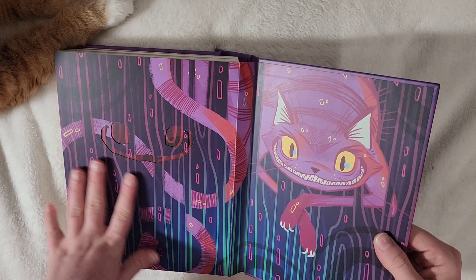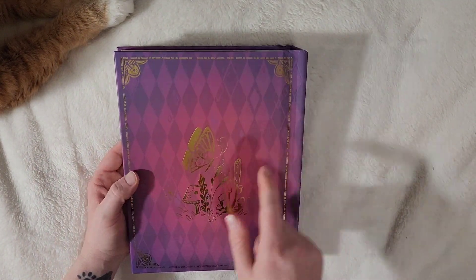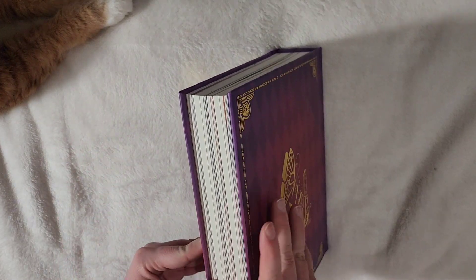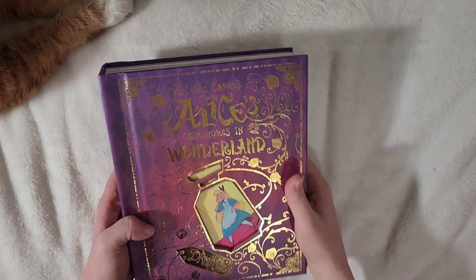When you flip it over it's the Cheshire Cat. The end — and even this artwork is beautiful: the butterfly and mushrooms, the gold foil. Looks super thick with all those pages. It's a pretty heavy book too — very solid.